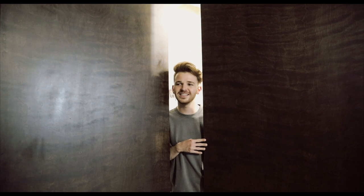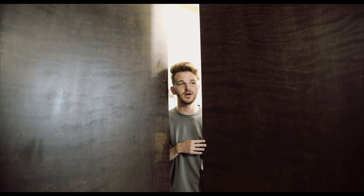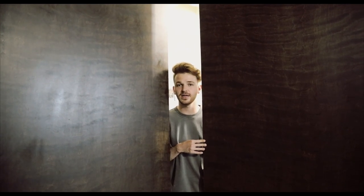Hi guys, it's Drew and I'm really excited today — I'm going to share with you a peek inside my closet room. Come on inside. So this is my closet room, and if you guys don't know, I essentially have an apartment in downtown Los Angeles and it's three bedrooms.